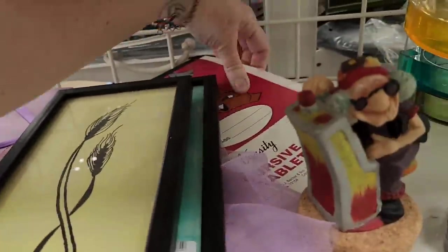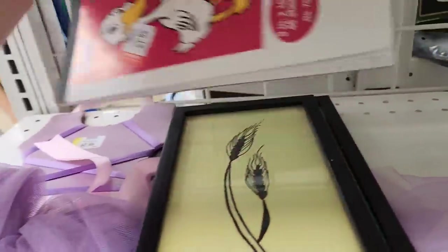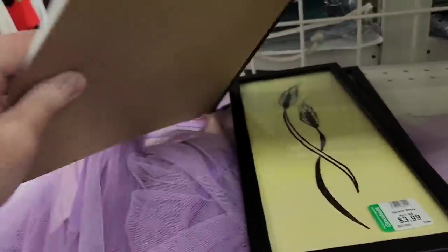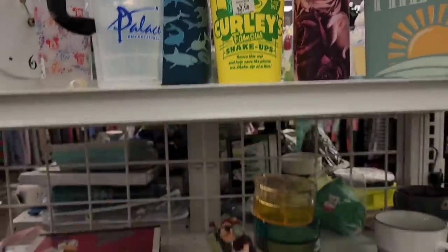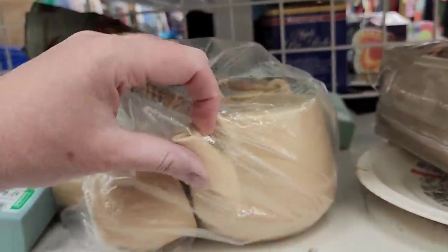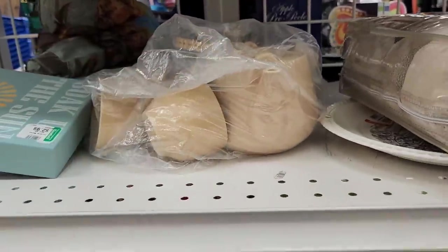This looks like an old handwriting piece. It has an old look but I wonder if it's newer. There are some other refillable cups. Oh, these are ceramic — that's a cute little teapot set with a beige look to it.